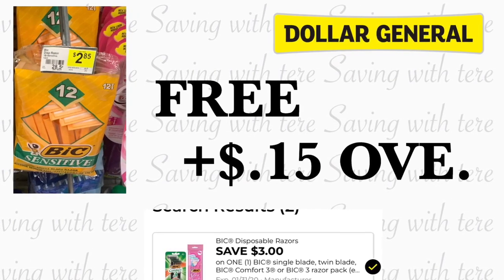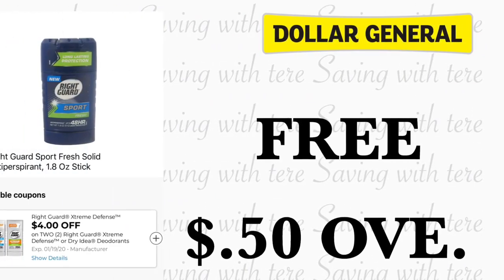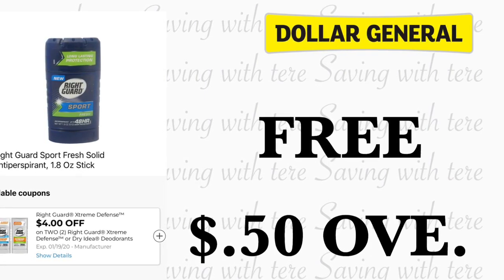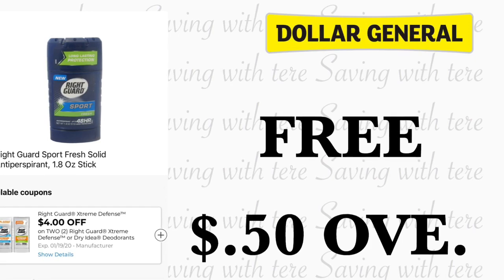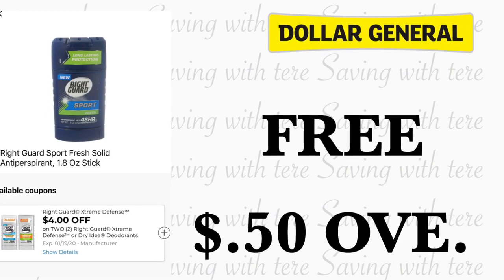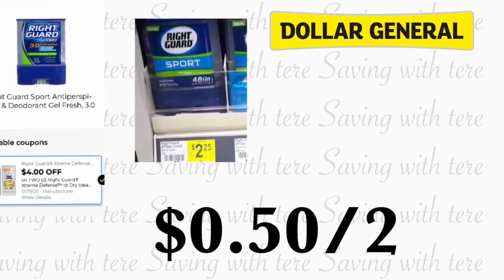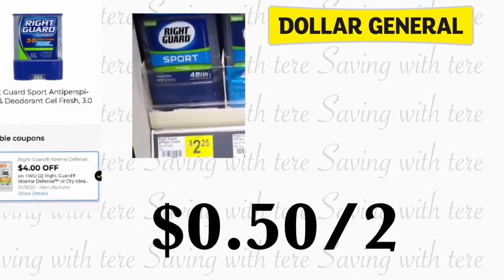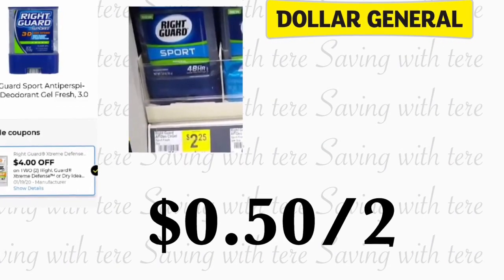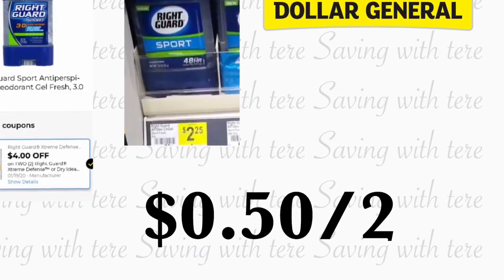Siguiente producto que nos queda totalmente gratis va a ser el desodorante Right Guard. El de 1.8 onzas está a 1 dólar con 75 centavos. Si compramos dos, tenemos un cupón digital de 4 dólares, quedando totalmente gratis los dos con exceso de dinero de 50 centavos. Si usted no encuentra esos desodorantes, también están calificando los que son de 3.0 onzas — estos están a $2.25 — con el cupón digital de 4 dólares pagaría 50 centavos por los dos.